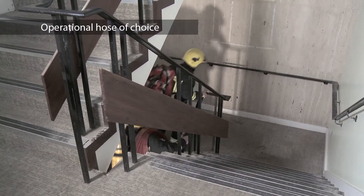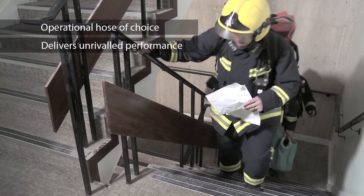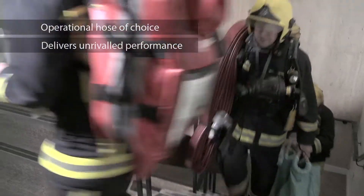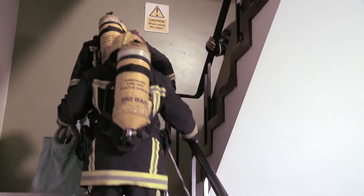Duraline Firehose has been the operational hose of choice for professional firefighters for many years, and now delivers unrivaled performance when deployed in the Cleveland Coil. No competitor's hose can achieve this performance, as confirmed by recent independent testing by UK Fire and Rescue Services.